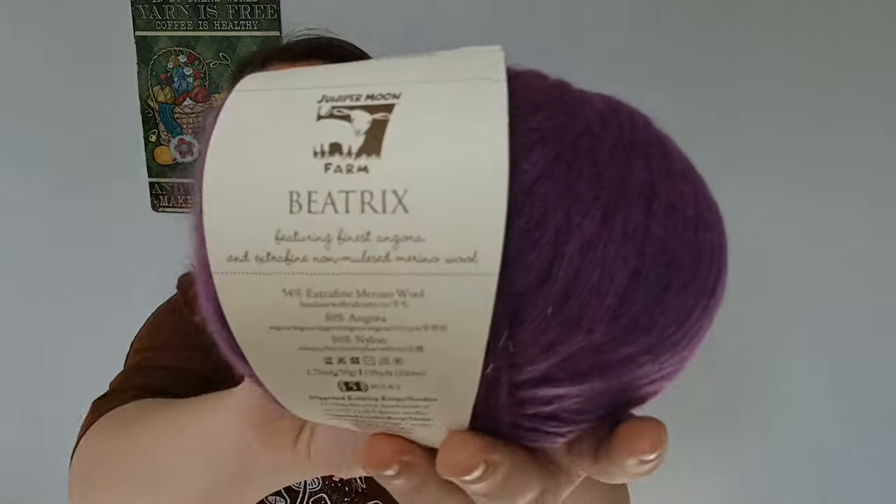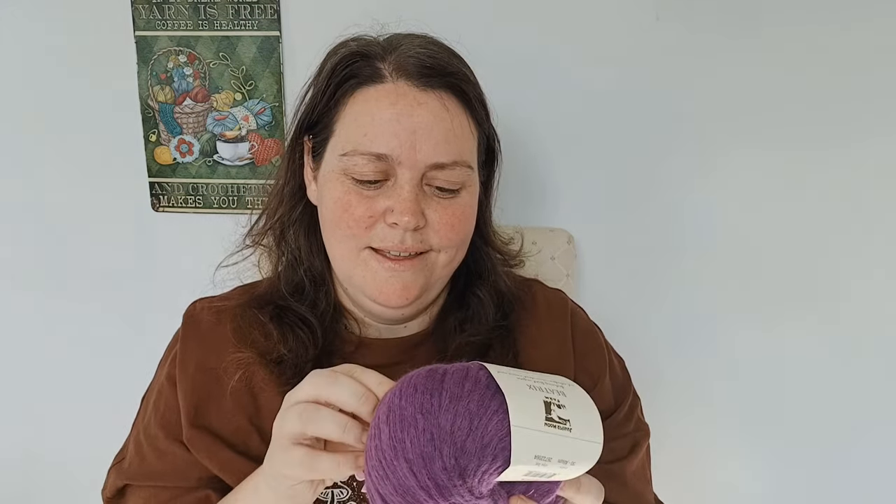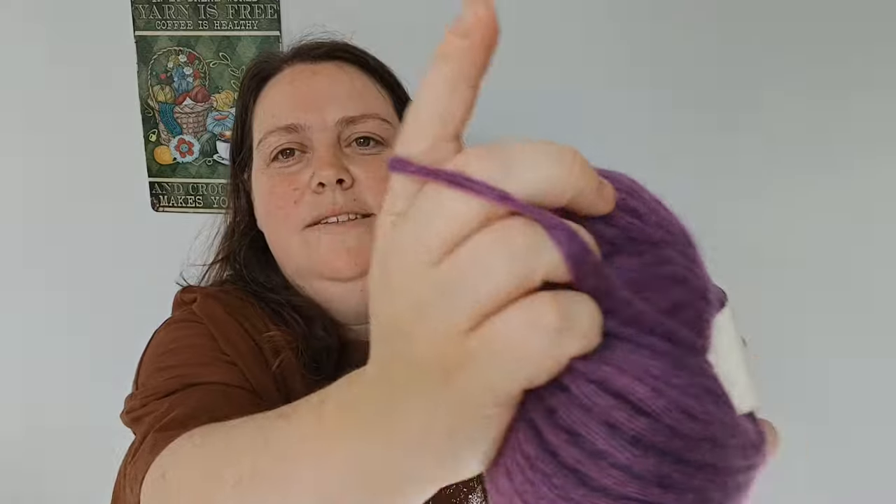And we also have — oh, it is some Jennifer Moon! This is honestly one of the softest things I've ever felt. The composition is 54% extra fine merino and 30% angora — I don't think I've ever had angora before. It's a 5-weight, color 30 or Allium, and it is very soft and purple. I love purple, that's my happy colour.